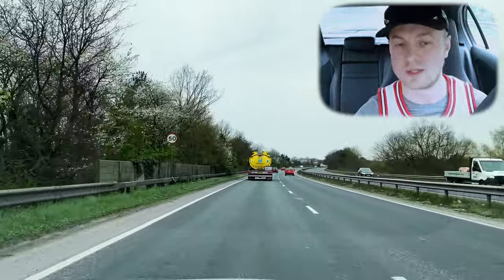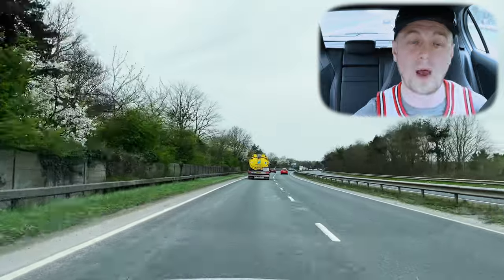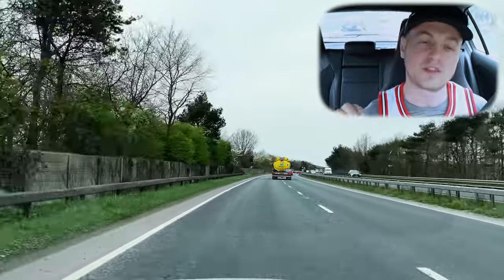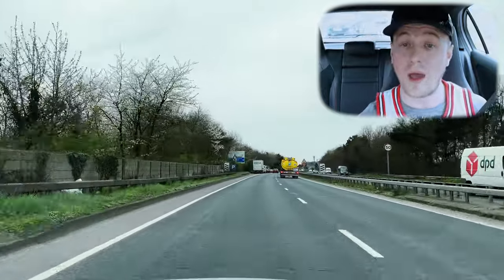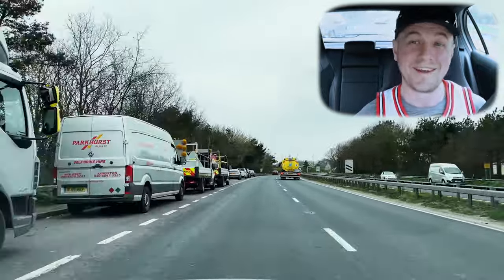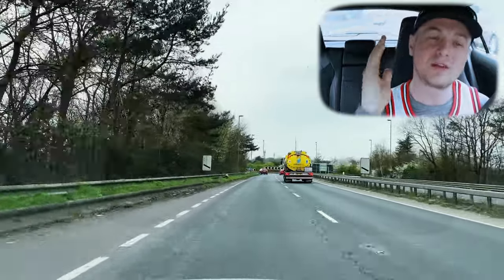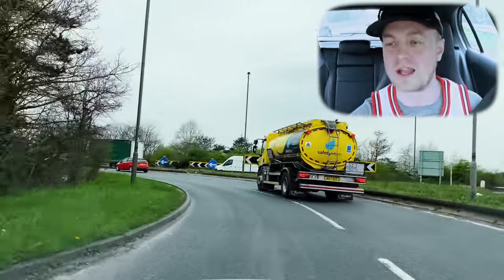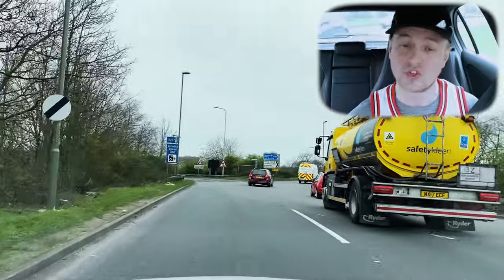We're now on a dual carriageway with a 50 mile an hour speed limit, so make sure you've been looking out for signs the whole time you're on your driving test. We've got countdown markers here for the roundabout — we're at the 300 mark. We're going straight towards Woking again, using the correct lane. There are no road markings telling us this is left only, so we use the left lane to go straight at roundabouts. Looking to the right it's nice and clear.